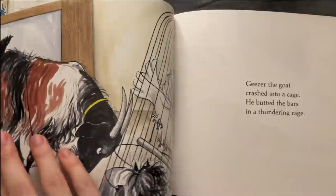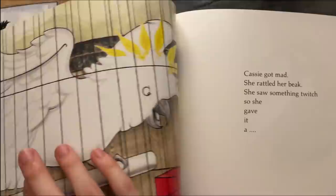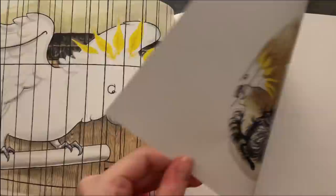Geyser the goat crashed into a cage. It butted the bars in thundering rage. Casey got mad, she rattled her beak. She saw something twitch, so she gave it a tweak.